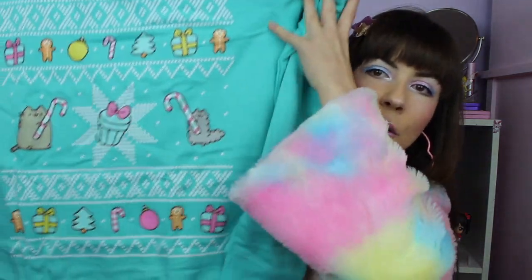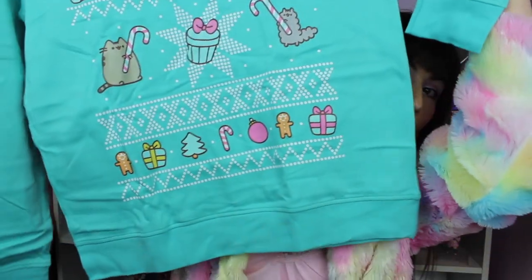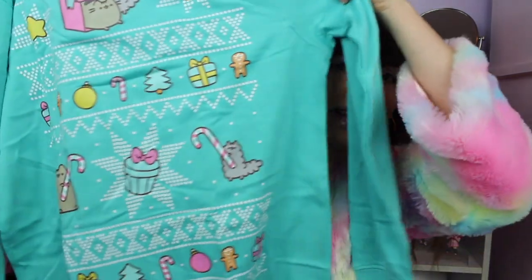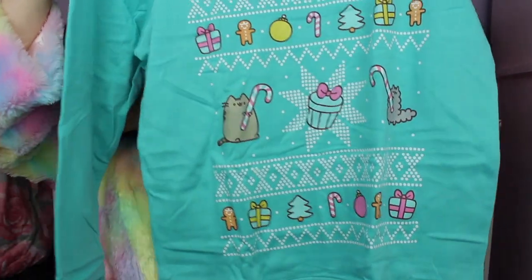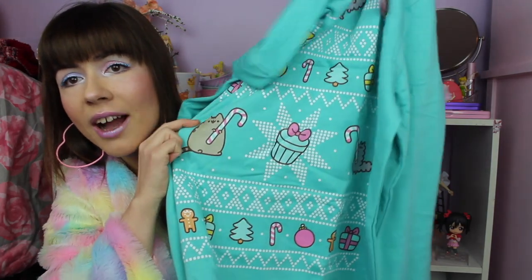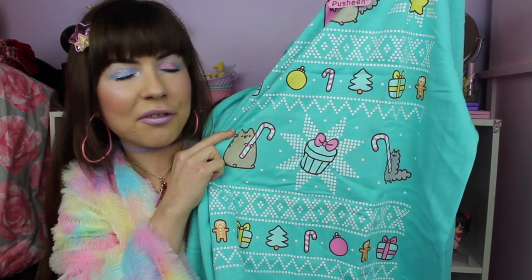...sweatshirt, which looks like it's going to be way too big on me. I did order a small but I think they're unisex. The tag is super cute but it will be great loungewear. Look at the print — how cute! It's a little Pusheen Christmas sweatshirt. I'm so glad this arrived in time because I'm definitely gonna wear this on Christmas Eve since I normally just lounge around the house.